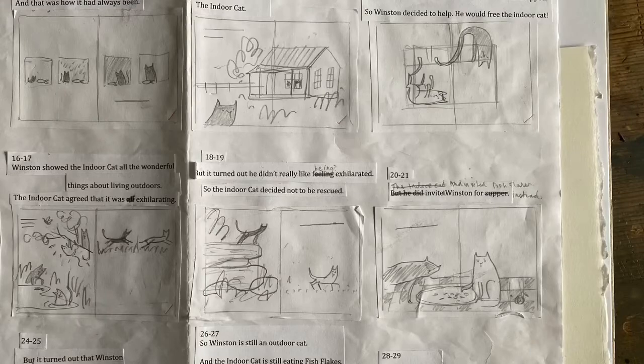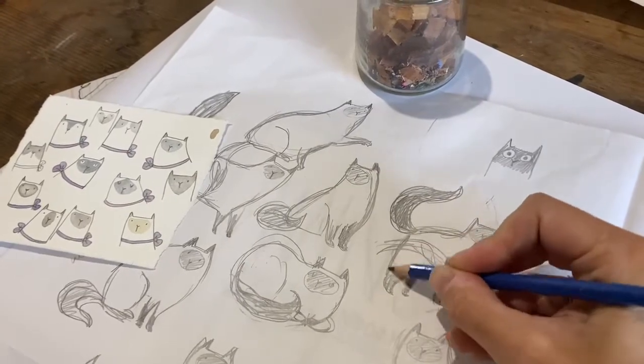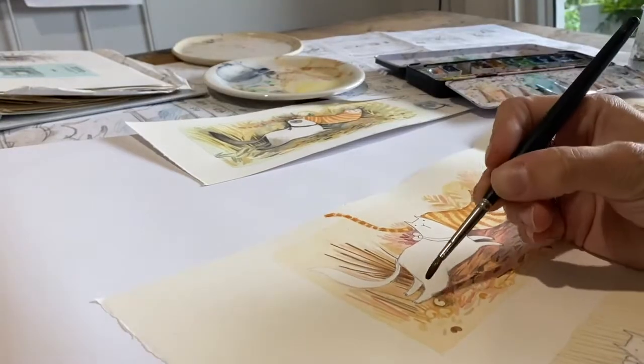First, mama does a really scruffy storyboard, and then she traces them onto watercoloured paper and she colours them all in using her watercolour paintbrushes.